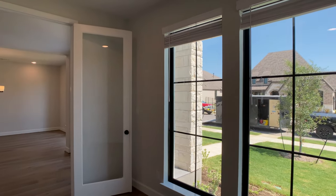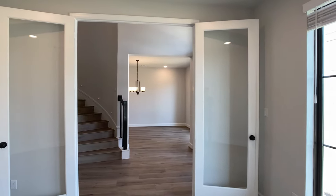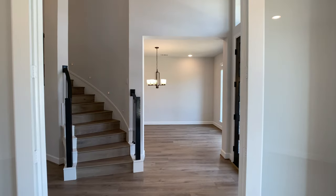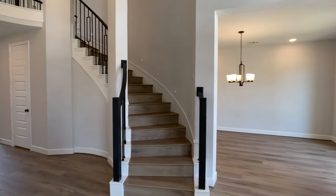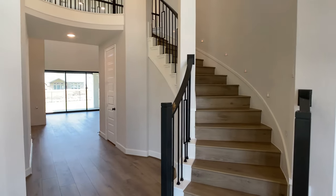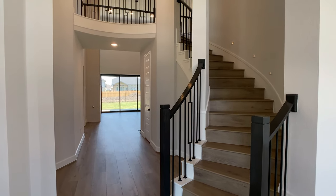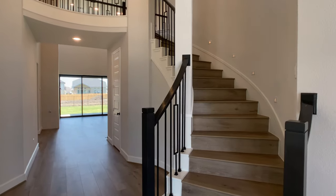If you look at just the first story alone, we have a dining room, that wide open living room area off of the kitchen, two bedrooms downstairs, a study downstairs, and then you still get this grand entrance with the curved staircase. And there's still a whole lot to see here.